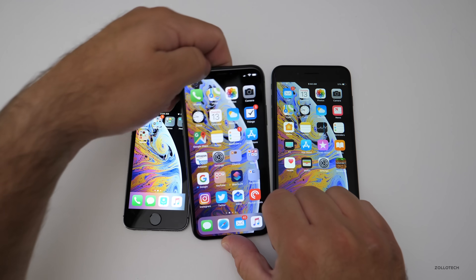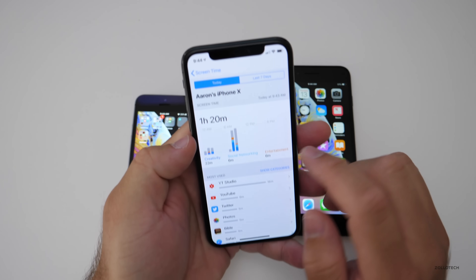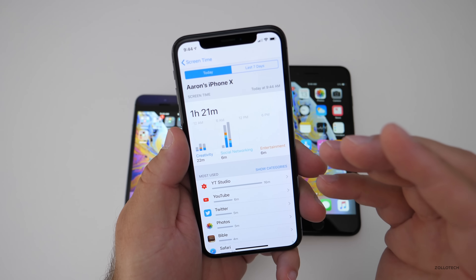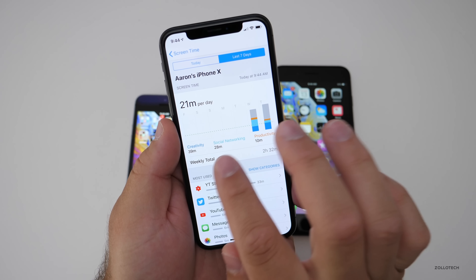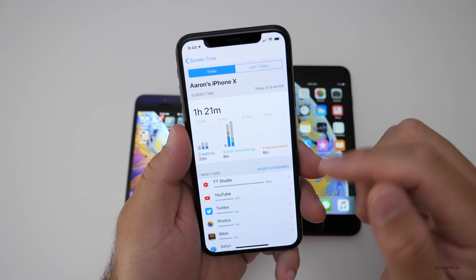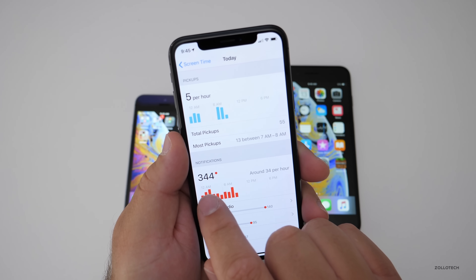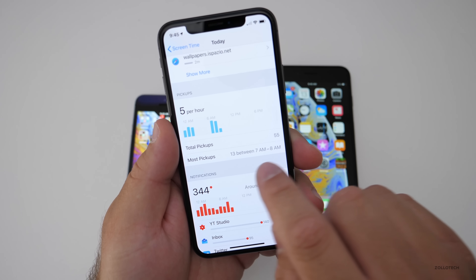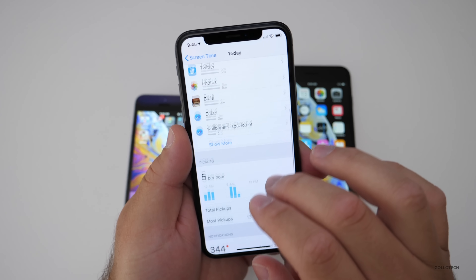The next thing is Screen Time. Screen Time lets you know just how much you're using your device. You can find it under Settings, and it tells you how many hours you've been using your phone per day. It also gives you the last seven days and calculates usage across all of your devices. Five pickups per hour, 344 notifications per hour — and it shows I picked up the phone 13 times between 7 a.m. and 8 a.m.